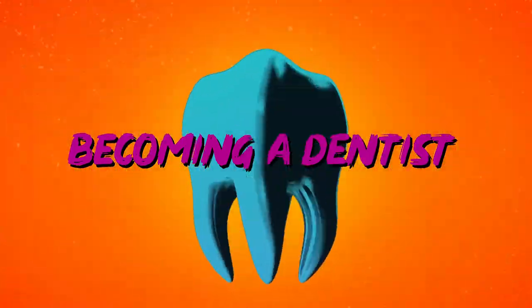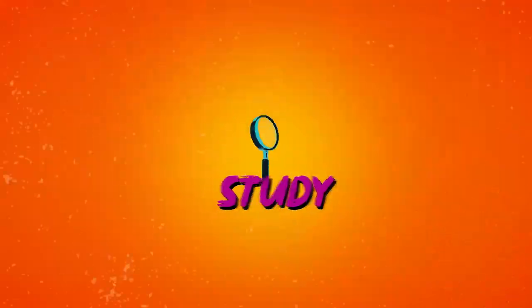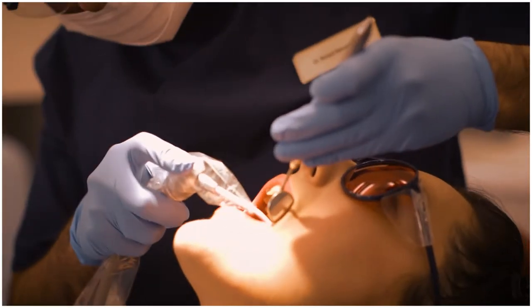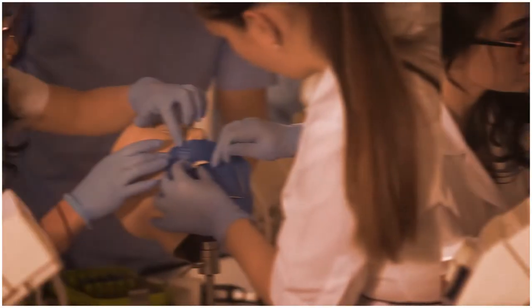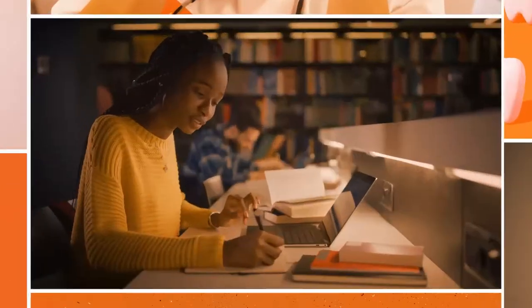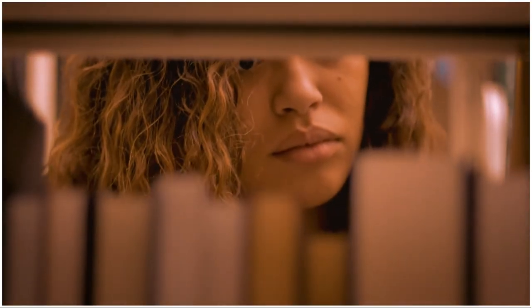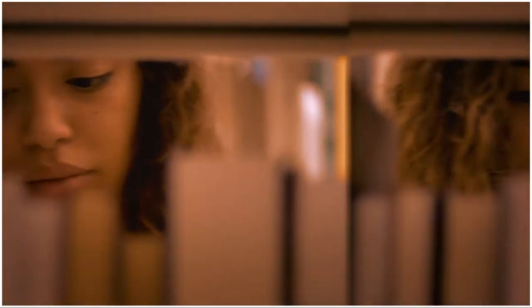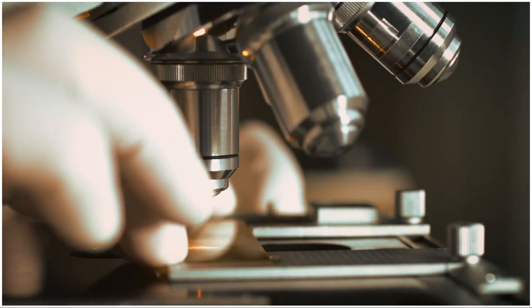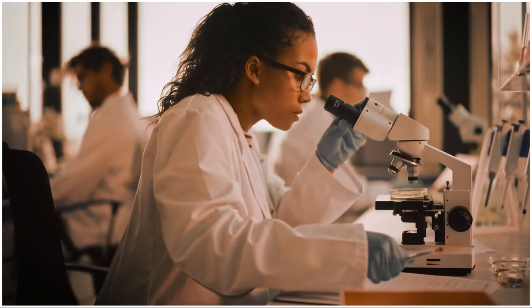Becoming a Dentist. In order to become a dentist, you need to do a five-year degree course. There are 16 dental schools in the UK, 12 of which offer the five-year course. The other four offer graduate entry courses, if you've already done a related degree in something like Biomedical Sciences. The course is oversubscribed and competition is high.